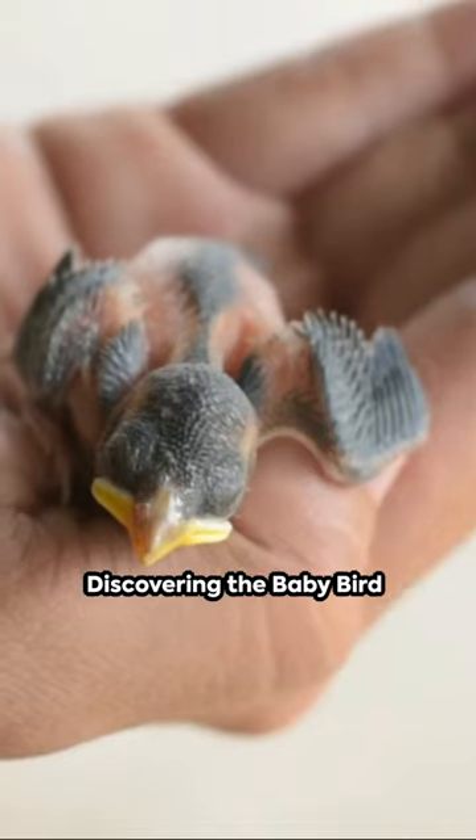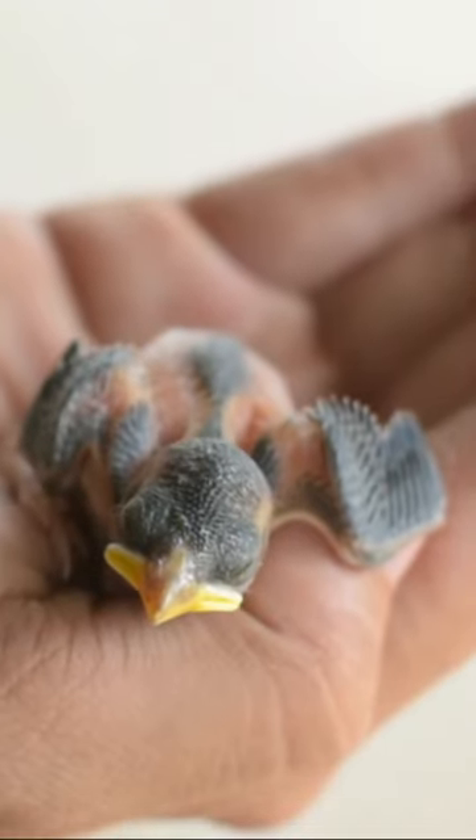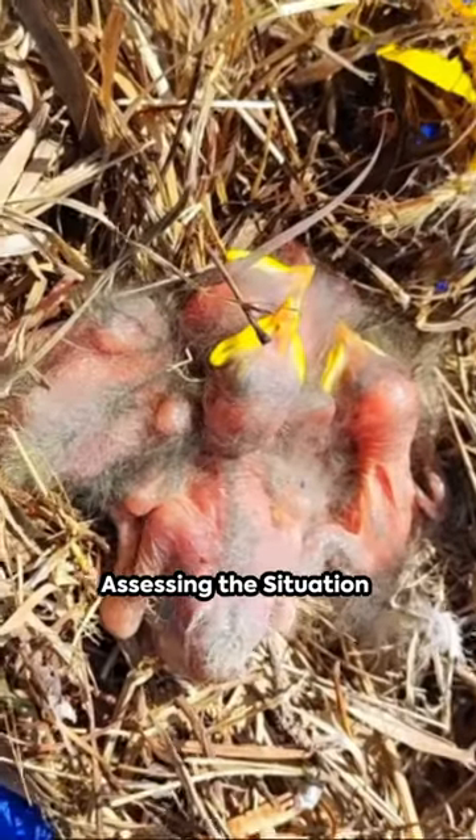Have you ever stumbled upon a helpless baby bird that fell out of its nest? It's a common scenario, but knowing what to do can make all the difference. Here's your guide.